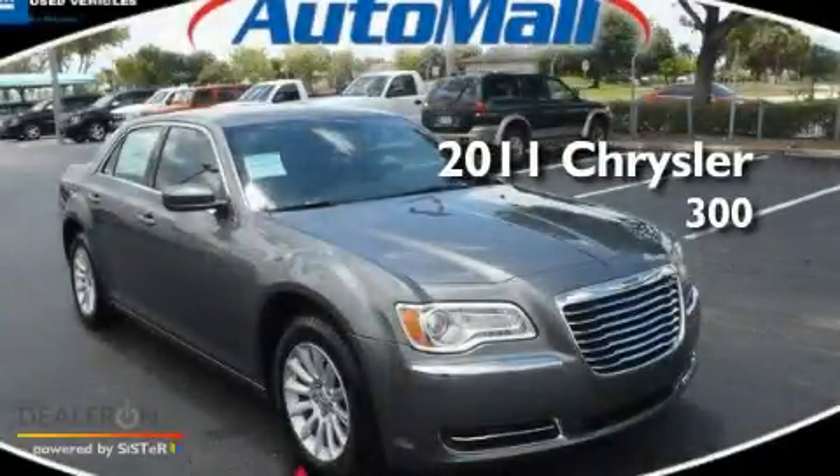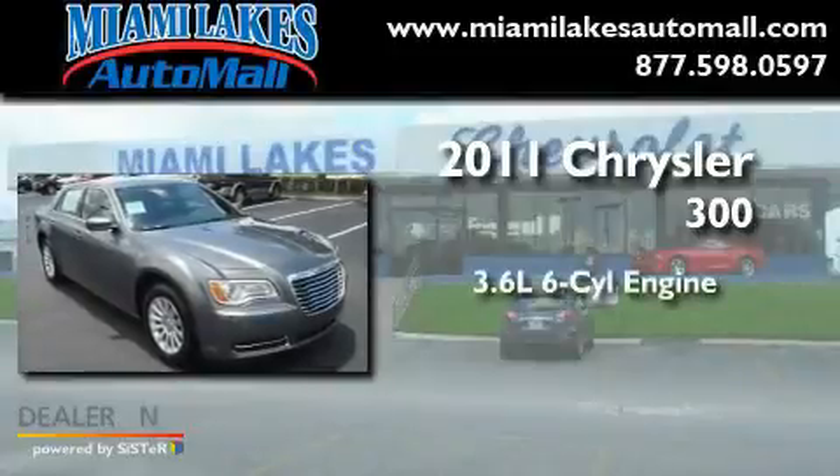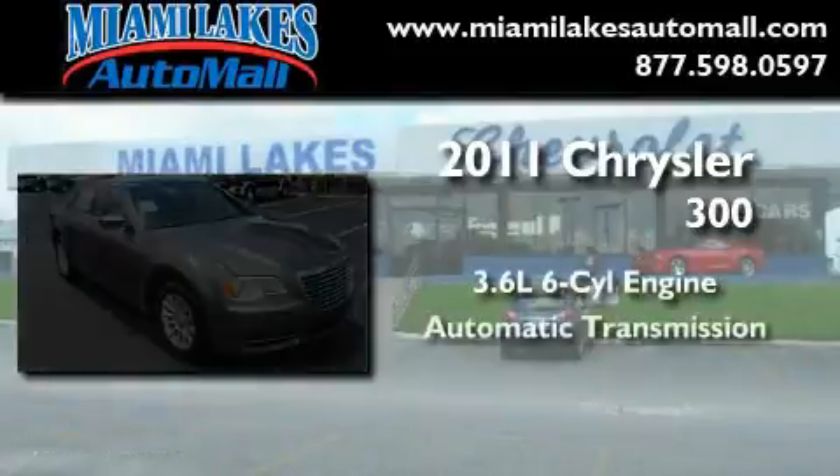This is a brand new 2011 Chrysler 300. It features a 3.6-liter six-cylinder engine and an automatic transmission.